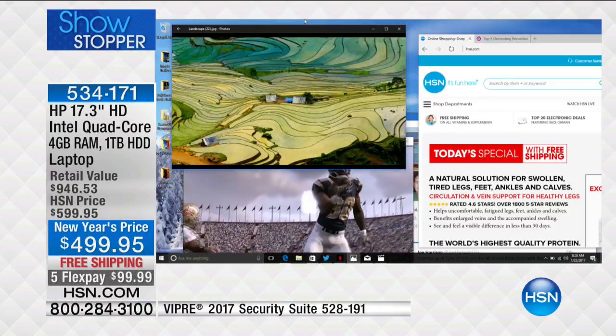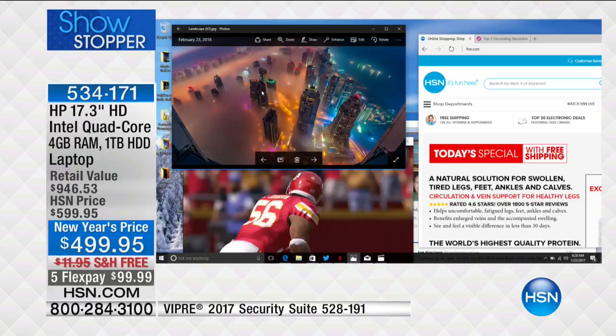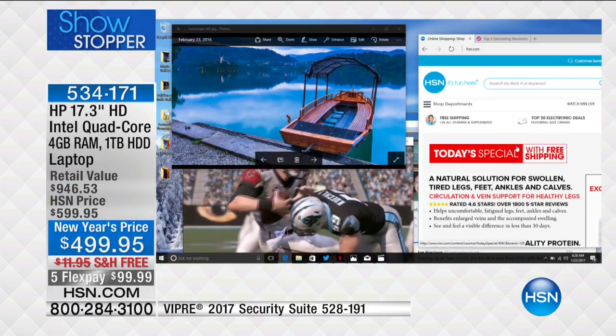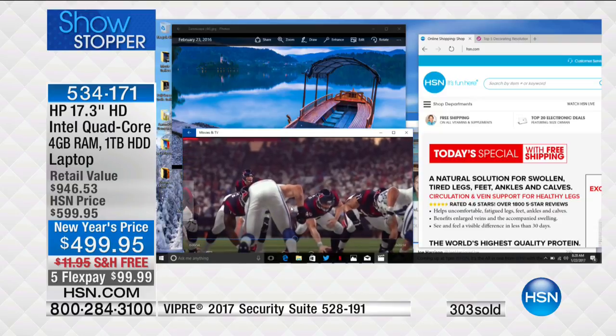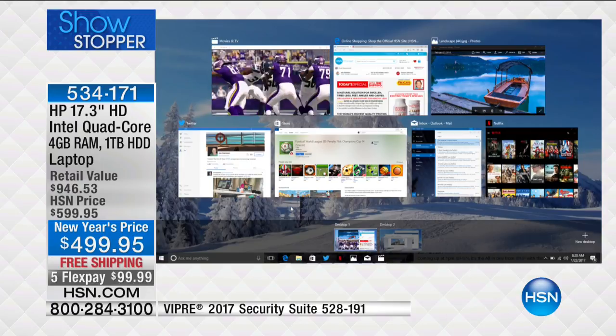When you put the processor, the hard drive, and the RAM together, that means there's no delay, no hourglass, no little spinning wheel. Right now I can run through multiple programs with no hourglass whatsoever — whether it's flipping through 300,000 photos, surfing HSN.com, playing a game, or watching a movie. It's so great to have that high-definition screen. I'm running seven programs right now at the same time with no hesitation.